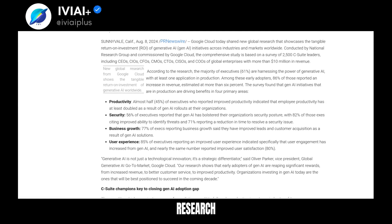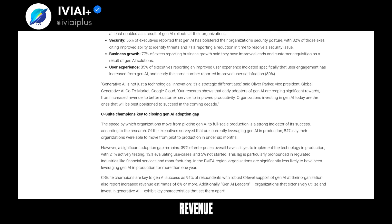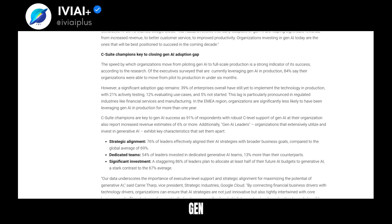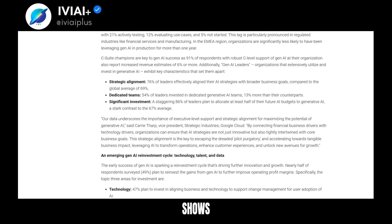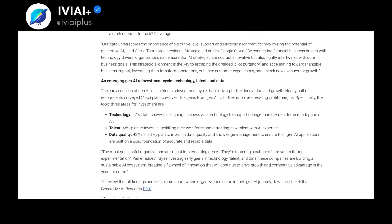Google Cloud's new research reveals the benefits of generative AI. 86% of early adopters report increased revenue with a 6% growth estimate. 61% of senior executives use Gen AI, but full-scale production needs C-suite support. The study shows productivity, security, business growth, and user experience improvements.